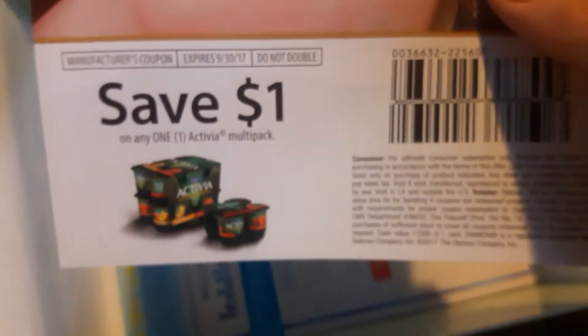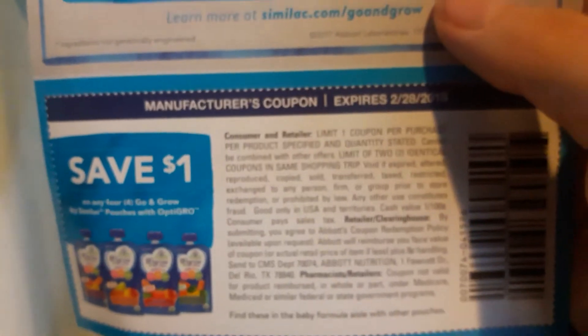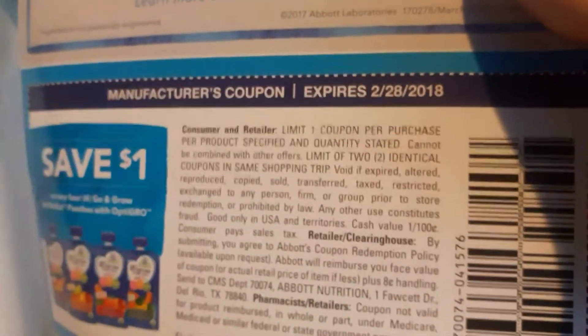And we got another coupon for Activia, which I eat this yogurt almost every single day, so that's great. We also got some keep-on-off pouches as well, so I can't wait to try those out.